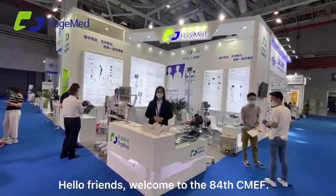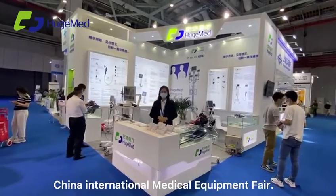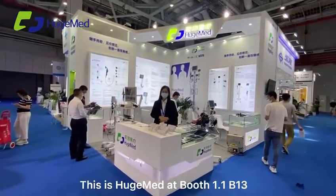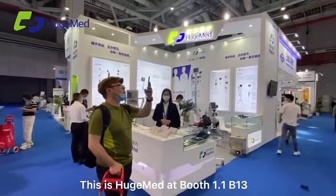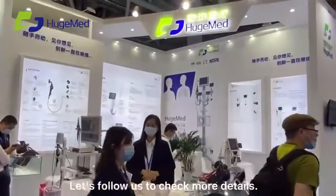Hello friends, welcome to the 84th CMEF, China International Medical Equipment Fair. This is Hugo Max at Boost 1.1 B13. Let's follow us to check more details.